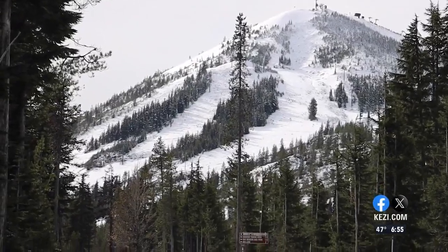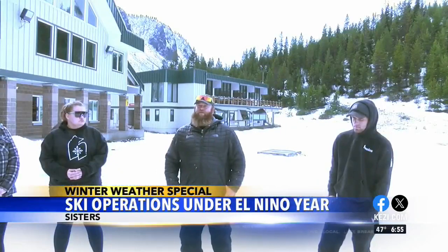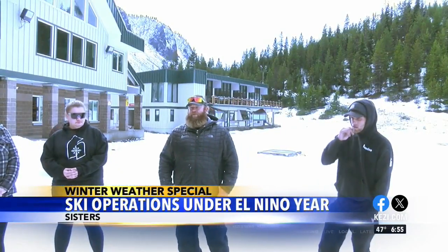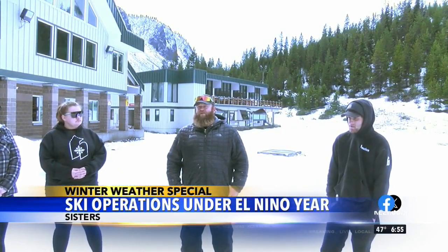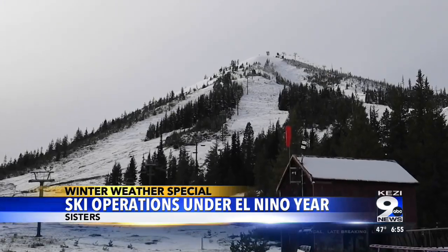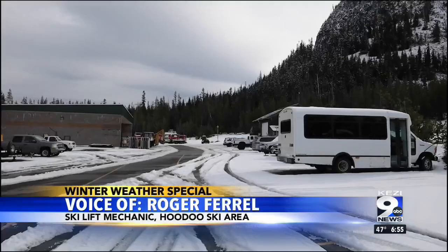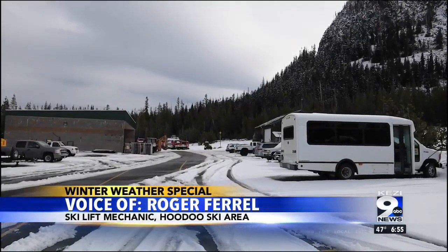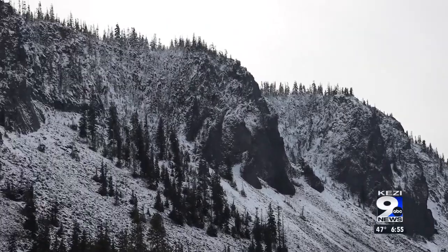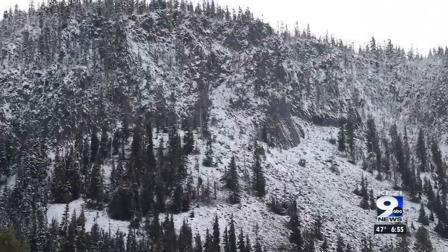In the recent past, a La Niña pattern has brought quite the snow back to the Cascades. Roger Farrell, a ski lift mechanic at Hoodoo ski area for 16 seasons, says some of the past few years have been the best. Last year was a pretty good year. Surprisingly, we had a fair amount of storms, good snowfall, not a whole lot of rain days, which was really nice, which kept the snow pack really good.